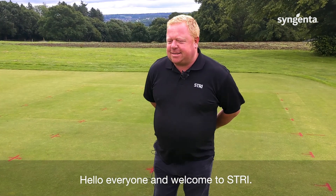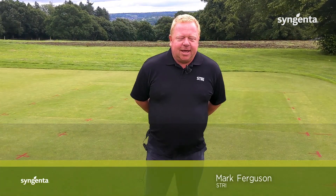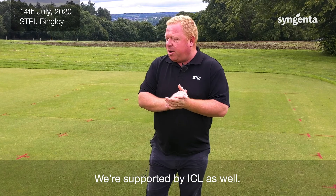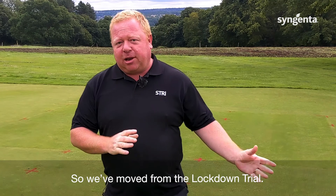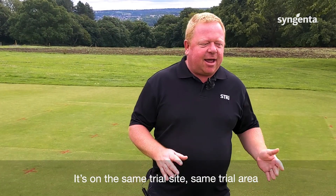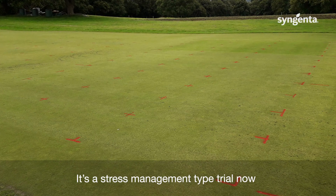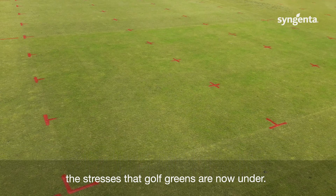Hello everyone and welcome to STRI. My name is Mark Ferguson, I'm a research manager here. We're having a quick look at the new trial we're running for Syngenta. We're supported by ICL as well and we've called it the Unlock and Play trial. We've moved from the Lockdown trial — it's on the same trial site and area — and the trial has evolved into a stress management type trial, trying to capture data that reflects the stresses that golf greens are now under.